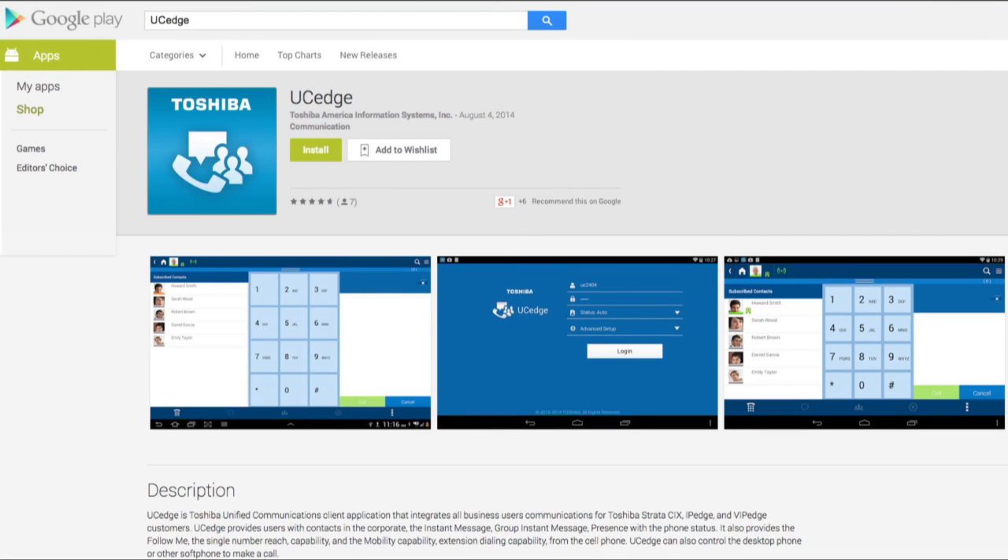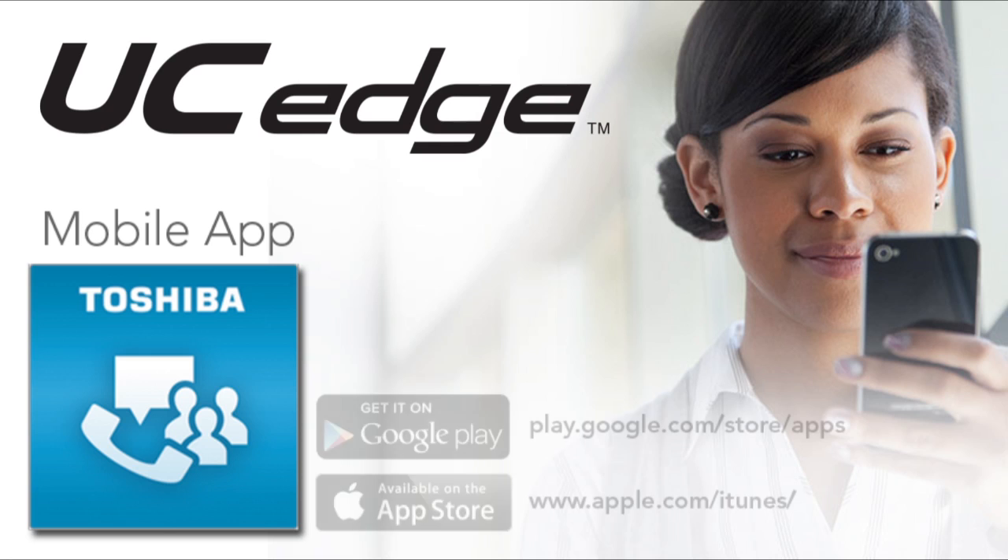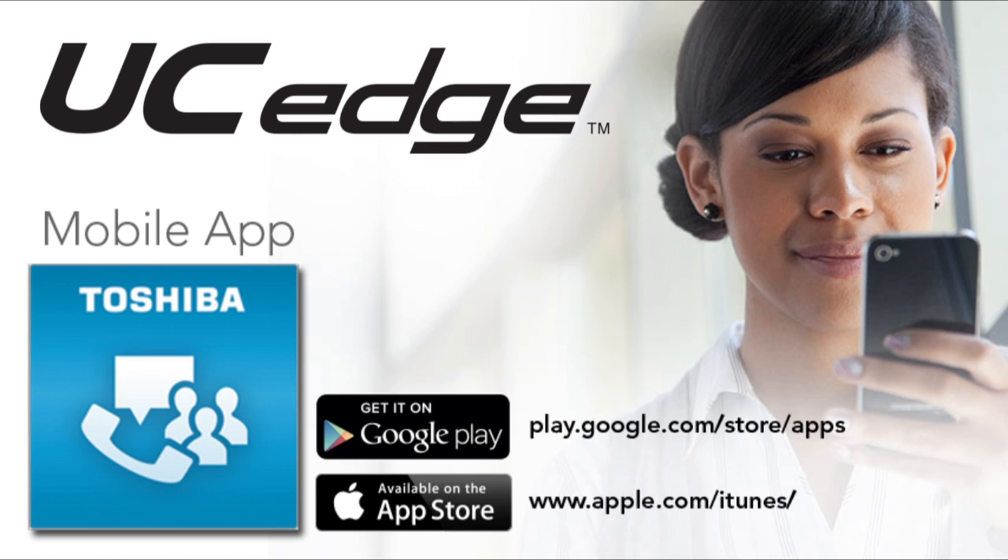Download the UC Edge app today. For Android, go to the Google Play Store under Apps and search UC Edge. For iPhone, go to the iTunes App Store and search UC Edge. Start taking advantage of on-demand unified communications, wherever your work takes you.